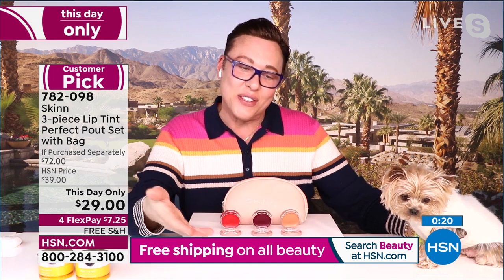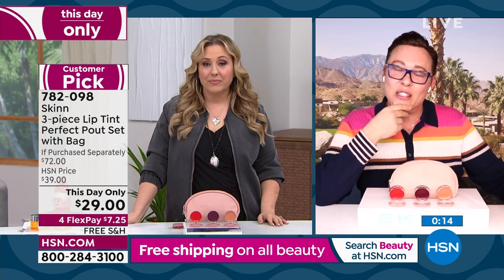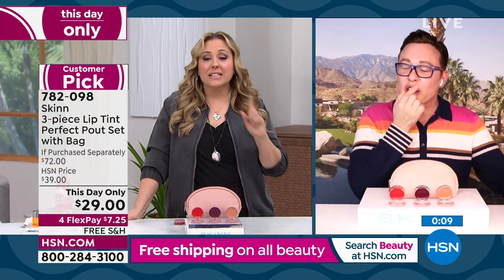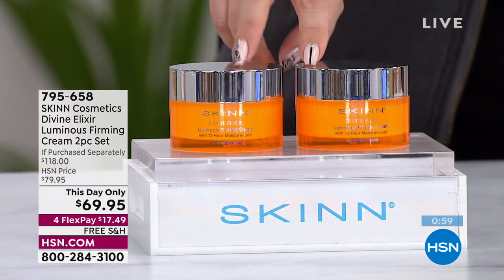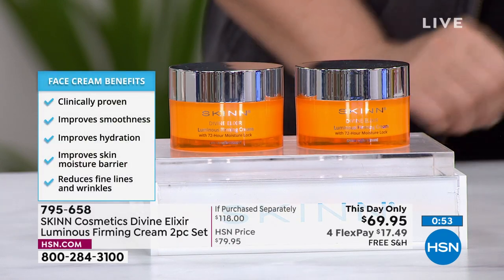I wonder if you could stay for one more second, Dimitri — because I did a presentation of this with you and you said it was your favorite cream ever. And I thought: this guy owns the company! We're doing a duo for $69.95 — it's a $118 value. I actually bought one of these for my best friend and she uses it now. This is a clinically proven moisturizer called luminous firming cream with Manuka honey, vitamin C oil, and wild Rosella. Clinically proven: it smooths your skin, improves hydration, improves skin moisture barrier, and reduces fine lines and wrinkles.